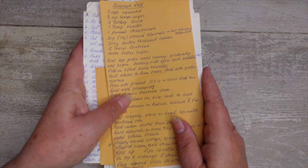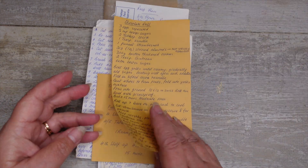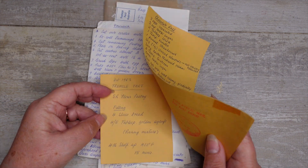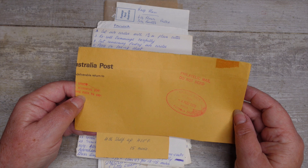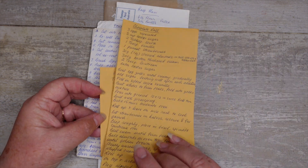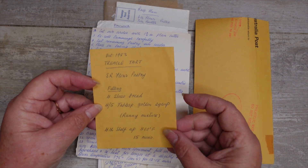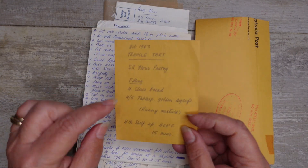You see here, these are my grandma's recipes. Beautiful writing — just look at that. Beautiful. And what she used to do is write everything on the back of old envelopes because they came through the war and things were scarce. Treacle tart — that was another favourite.